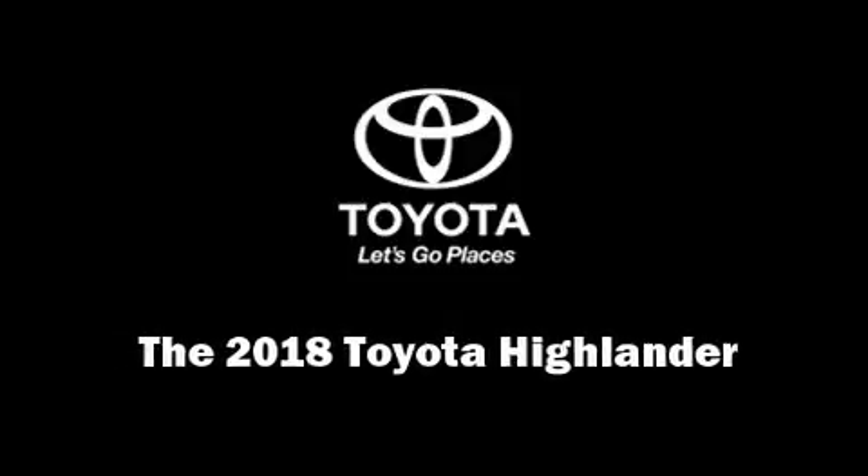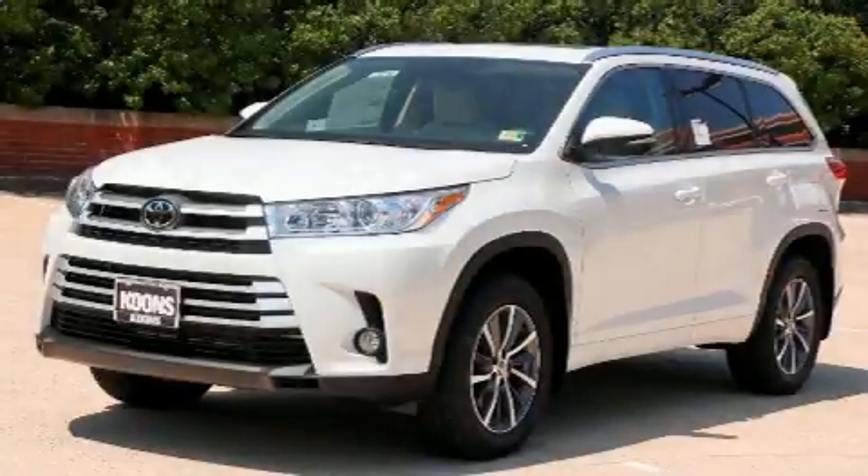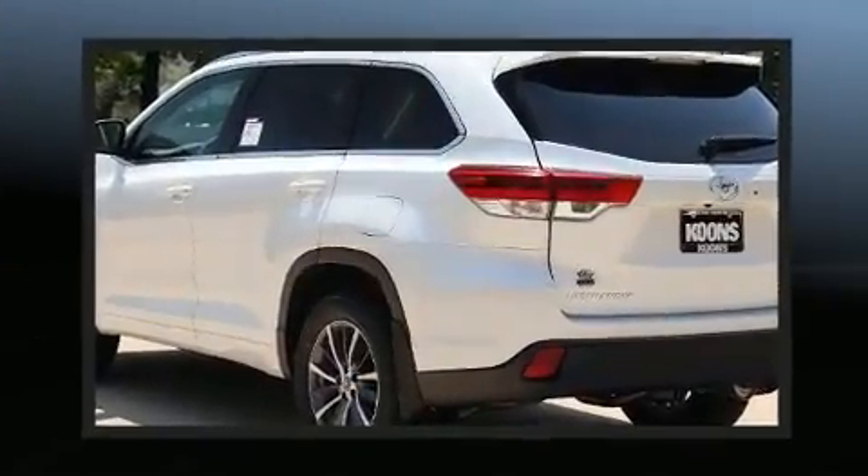Introducing the 2018 Toyota Highlander. It features all-wheel drive versatility, an automatic transmission, and a 3.5-liter six-cylinder engine.